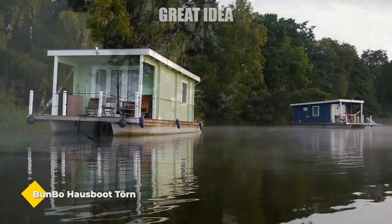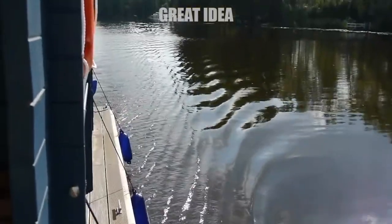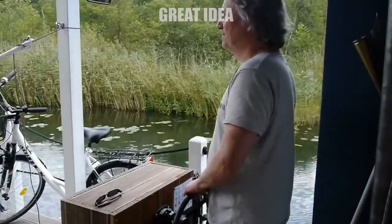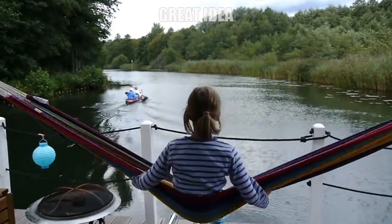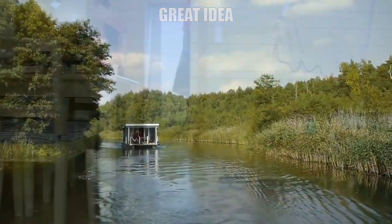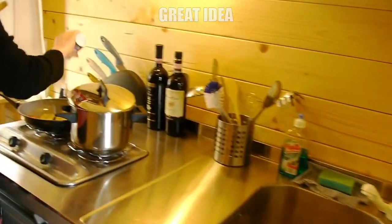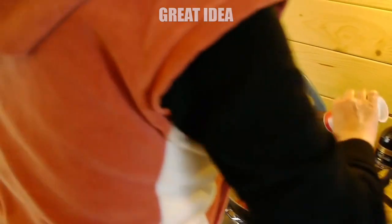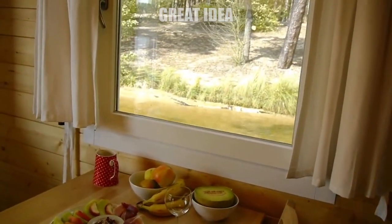Bunbow Houseboat. This bungalow boat offers an exclusive experience on the water for up to six people. Bunbow is like a floating holiday domicile with the comfort that is also known from holiday homes on land. Everything you need for cooking, eating, and drinking can be found with the full equipment on board, including a refrigerator, gas stove, sink, and much more.